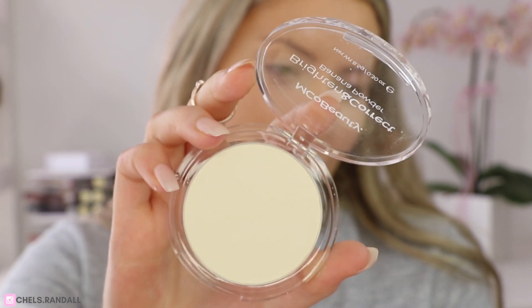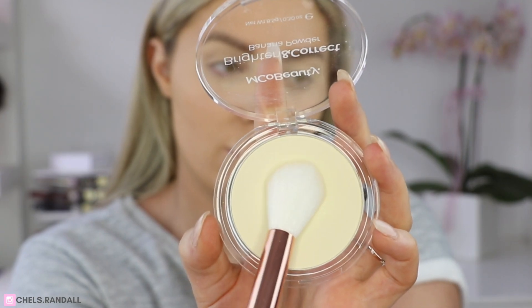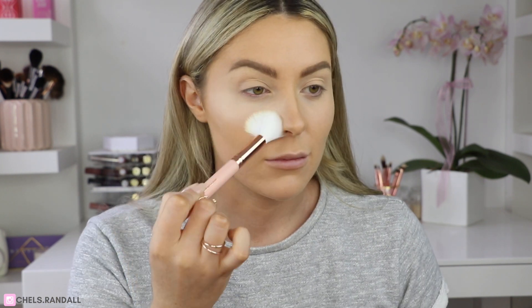We're nearly at the fun part — eyeshadow — but I have a base on with foundation and concealer. It's really important to set your base before going in with shadows because this creates a perfect canvas. For this, I'm going to use the Brighten and Correct Banana Powder. Not only does it brighten up the under-eye area with its yellowy tone, but it also sets your makeup in place and stops it slipping around. It's great for oily skin too. I'm going to pop it onto a big fluffy brush and pat it gently underneath my eyes and also on the lids.